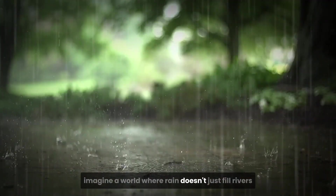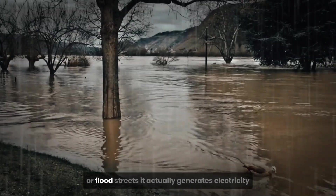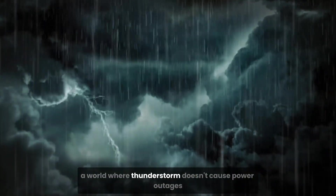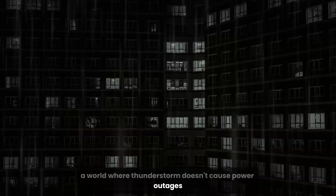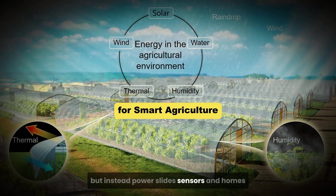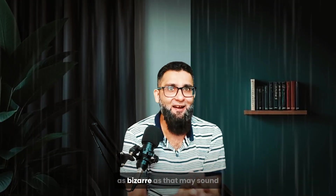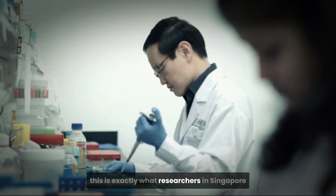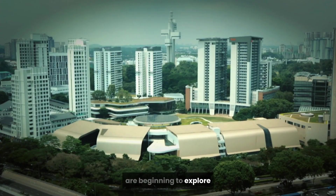Imagine a world where rain doesn't just fill rivers or flood streets — it actually generates electricity. A world where thunderstorms don't cause power outages, but instead power lights, sensors, and homes. As bizarre as that may sound, this is exactly what researchers in Singapore are beginning to explore.